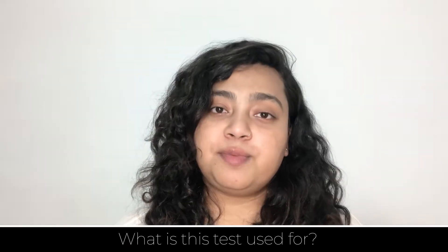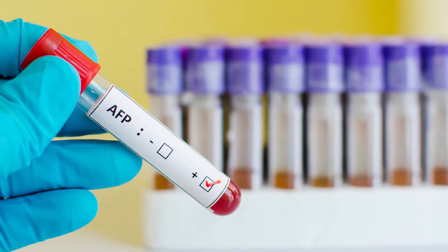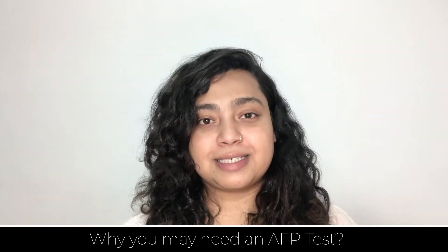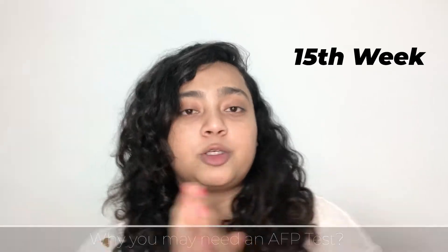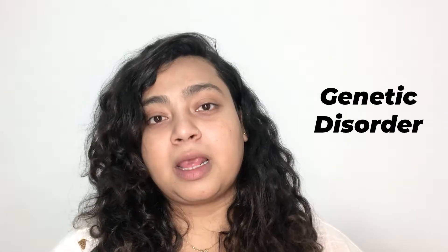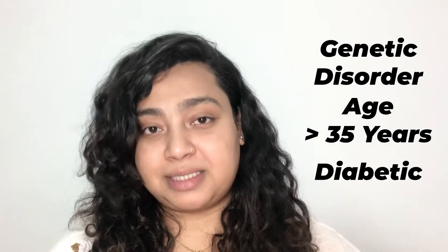What is AFP test used for? AFP test is used to detect if there are any birth defects, including neural tube defect. If you need an AFP test, you must get it between the 15th week and 20th week. This test is highly recommended if you have a family history of genetic disorders, if you are older than 35 years, or if you are diabetic.